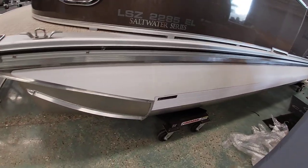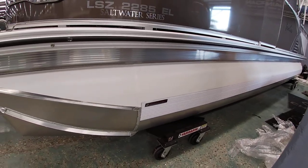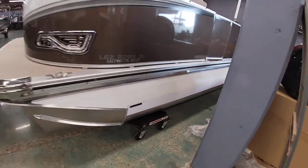This one has the pontoon guard package, so it's got the white carbon fiber with the white rubber rub rail. It's nice protection for any dock damage, or just keeps it looking nicer longer.